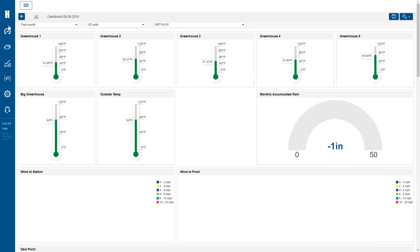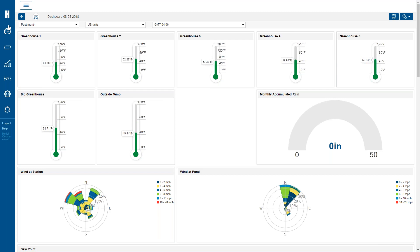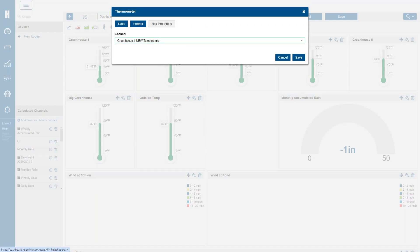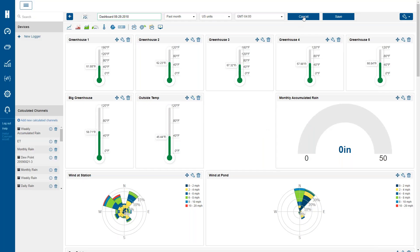Looking at the dashboard — in these greenhouses they have temperature sensors displayed as gauges. The way they have it formatted: so long as the temperature is between 40 and 80 degrees Fahrenheit it reports as green, if it's below 40 it's too cold for their plants and turns blue, and anything over 80 turns red. As they start their day this is a good place to quickly get a sense of what the environment looks like for the plants.